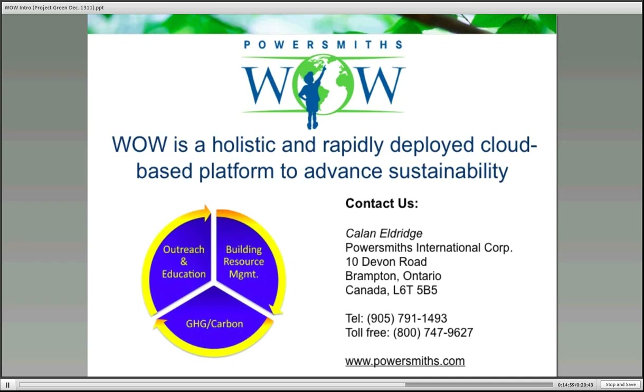The holistic approach is interesting because as we move sustainability programs throughout an organization, it requires policy change, a lot of education, and a lot of outreach. The combination of the kiosks, the live data, the animations, the instant feedback, and the ability to track competitions are absolutely required to link the bottom-up and top-down strategies related to sustainability within an organization. I think WOW truly has the opportunity to accelerate sustainability programs within organizations.